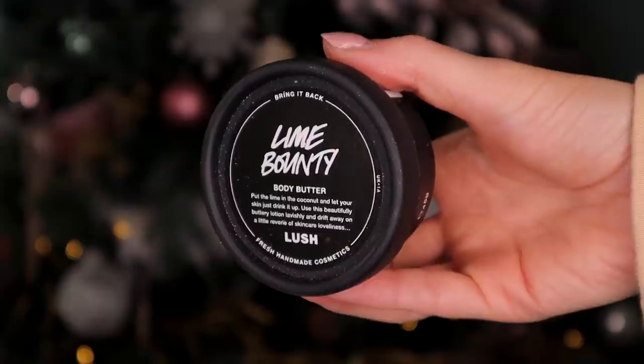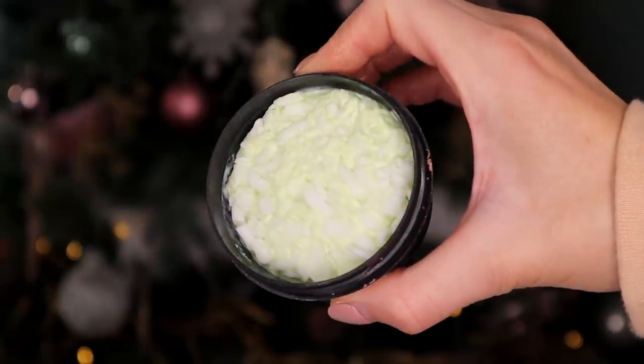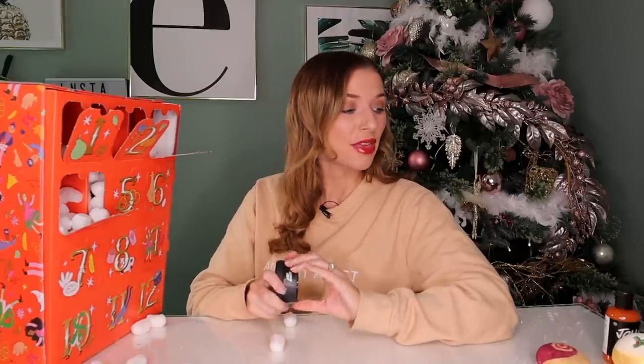Day number four. Up next, we have lime bounty body butter. Inside this body butter you've got coconut extract and it's super moisturizing on the skin. The smell — it definitely smells like a key lime pie and you can see the coconut shavings in there. That looks so cool. It does also have lime oil inside so it's very toning for the skin. This one will go really nicely with our pudding bath bomb.